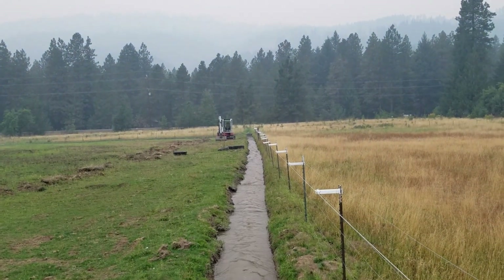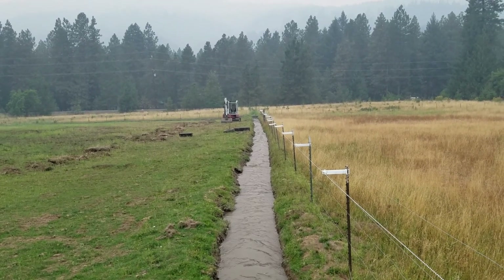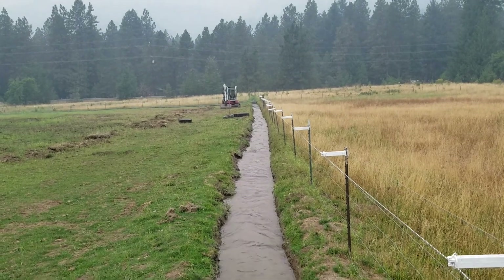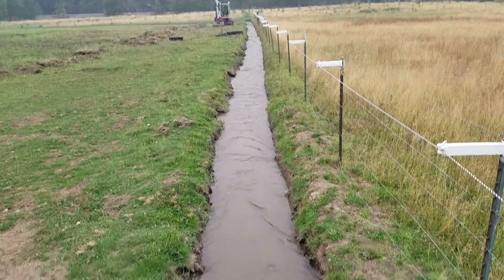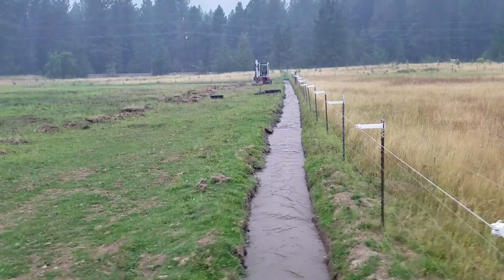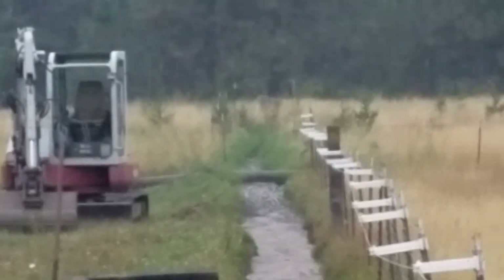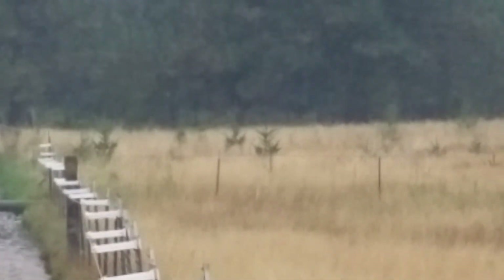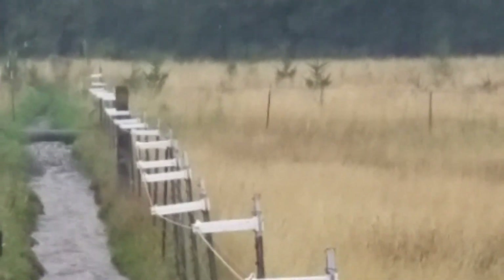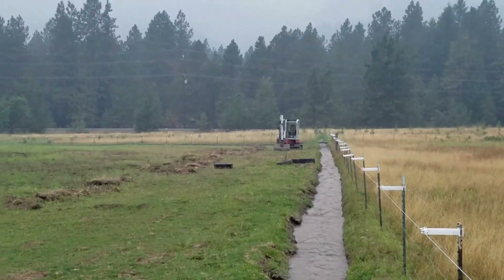That is Dave's mini excavator with a ditch bucket, and he has made some very nice ditches for his fields. If you look through the fields there you can see all the trees Dave's got planted — Douglas firs, larch, cedars, and some grand fir but not many. And pine is forbidden.